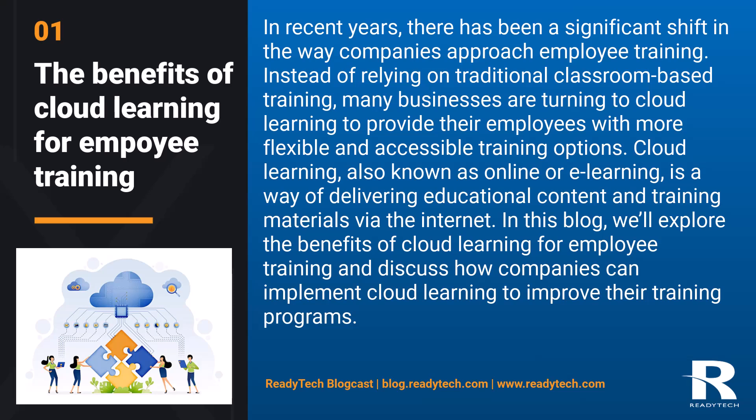Cloud learning, also known as online or e-learning, is a way of delivering educational content and training materials via the internet. In this blog, we'll explore the benefits of cloud learning for employee training and discuss how companies can implement cloud learning to improve their training programs.